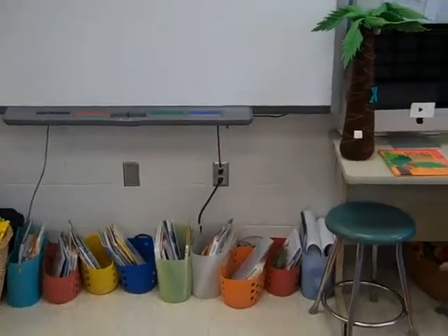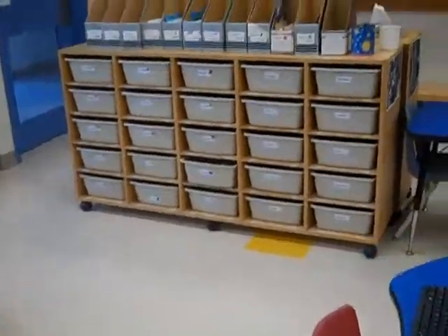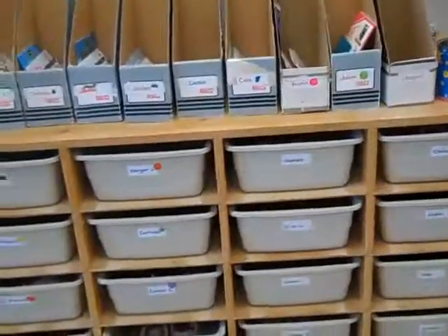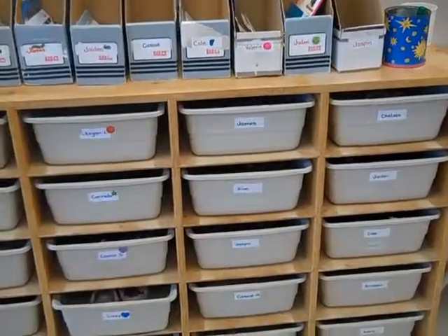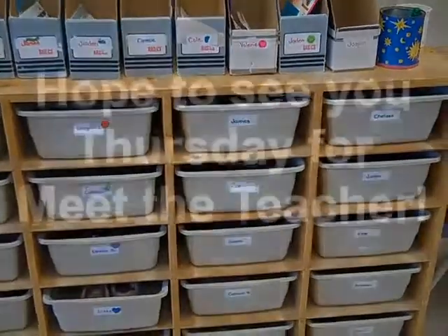I hope I see you on Meet the Teacher Night. Some things to think about when you come — ask your child: where is their cubby? What do they know about using the planning board? What do they do when it's snack time? How do they know when it's snack time? What is their favourite activity in our classroom? Hope to see you on Thursday night.